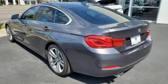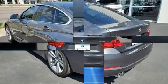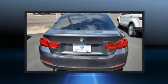Here's a great deal on a 2018 BMW 430i. This four-door, five-passenger coupe still has less than 25,000 miles.